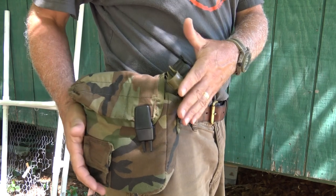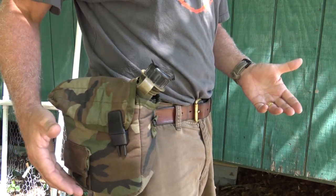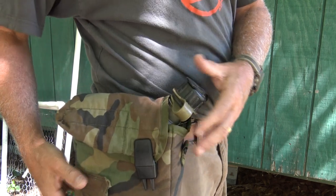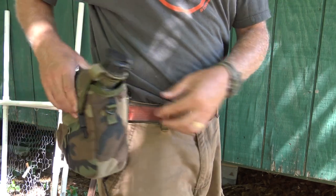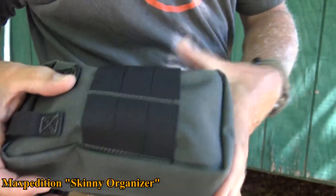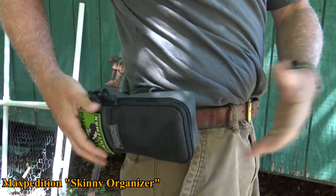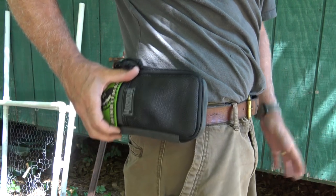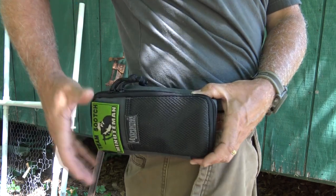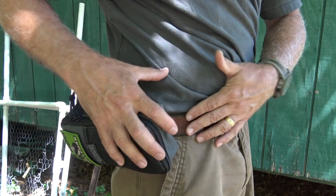In the rule of threes, at three days you can survive without water, so having a way to carry your water is important. There are a ton of different methods, but even with this old military canteen using old Alice clips, you can still attach it to your belt. A lot of different packs have MOLLE attachments — your belt can go through them, and now you have a way to carry your pack right on your belt to improvise when you have no other way.